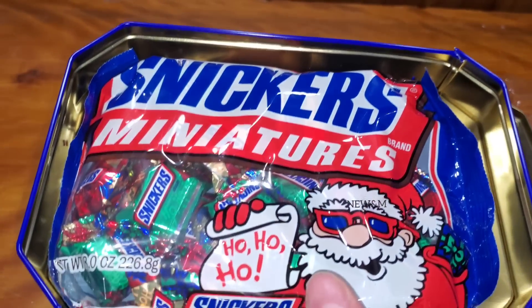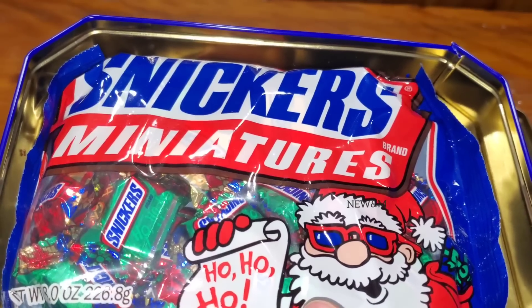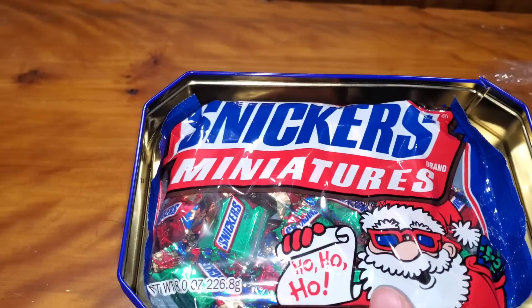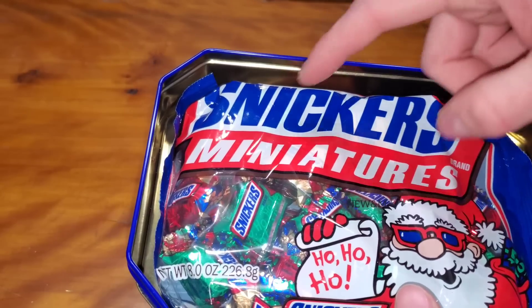I took a sniff inside the box. It's musty as expected. Things do get through — even with the plastic on the outside, which wasn't completely airtight. But I don't smell much chocolate, which is a good sign, because that means these bags are pretty tight.